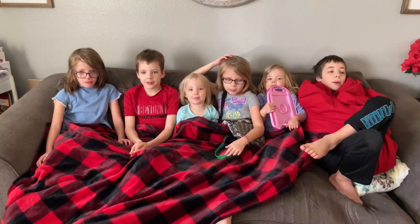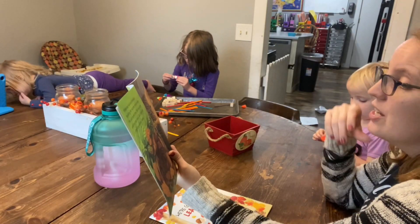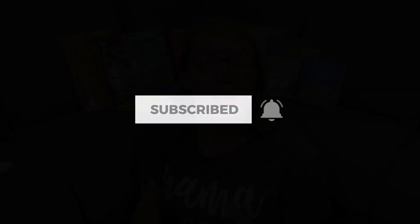My name is Katie and welcome to Life in the Mundane. I am a second generation homeschool mom of six beautiful kiddos and on this channel we talk all things resources. I love to share resources that are going to help you in your homeschooling and encourage you in your biblical parenting, so you can make the most of the little moments.